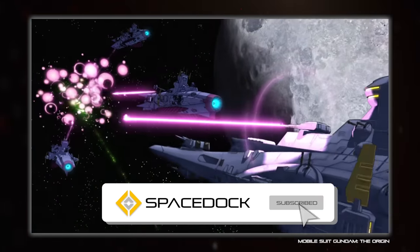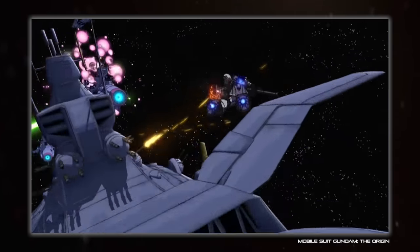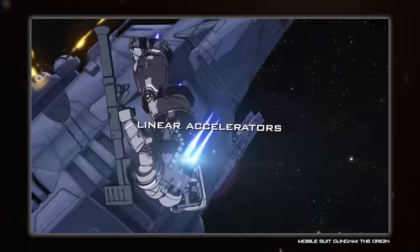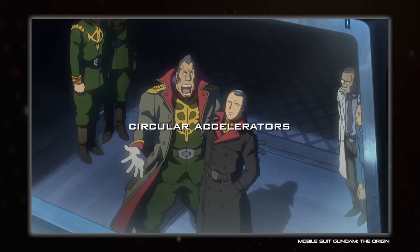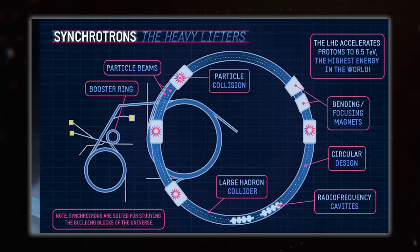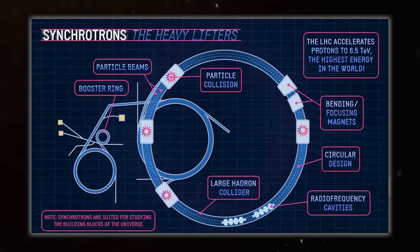So we have our particles, but now we need to accelerate them. There are lots of types of accelerator, but the ones most applicable towards weaponization are either linear accelerators, aka linacs, or circular accelerators, which also tend to have a linac starter stage. Each of these has its pros and cons, such as circular ones potentially being more compact because you can loop a particle through it multiple times to keep accelerating.